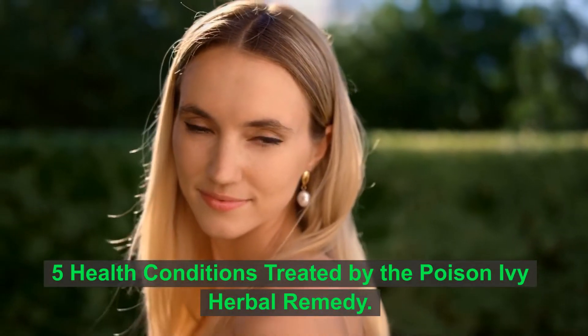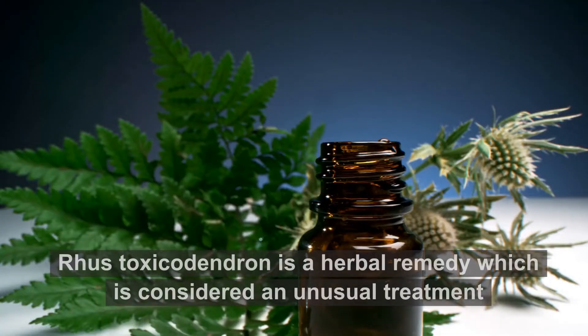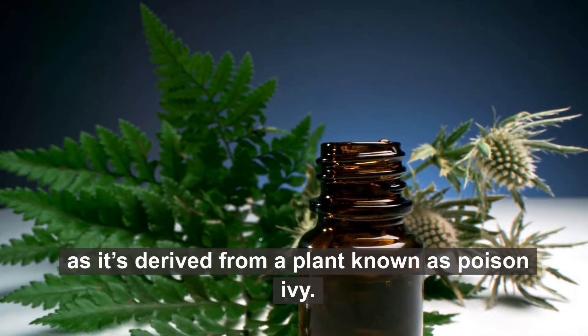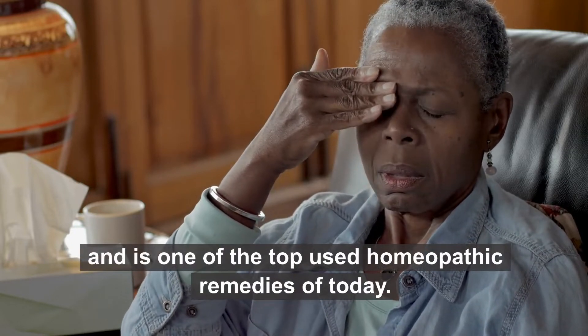5 Health Conditions Treated by the Poison Ivy Herbal Remedy. Rhus toxicodendron is a herbal remedy which is considered an unusual treatment, as it's derived from a plant known as poison ivy. However, it can treat many symptoms and ailments and is one of the top used homeopathic remedies of today.